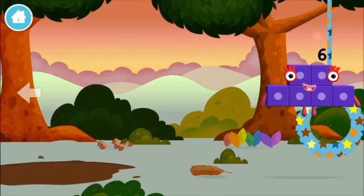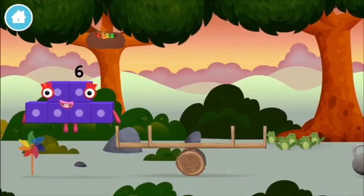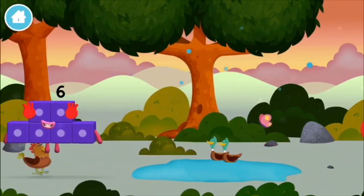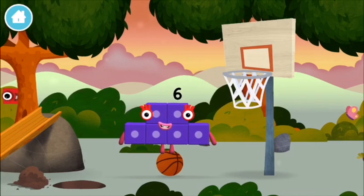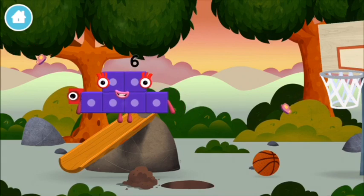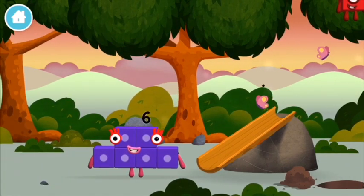Try looking to the left. Let's roll! A basketball net. Which number block is this?